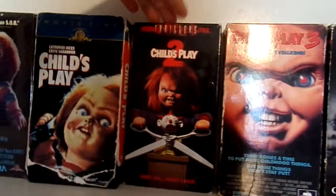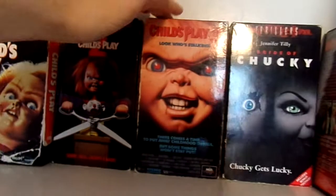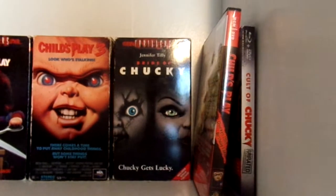Then I have the Universal Thrillers release of Child's Play 2, Child's Play 3, and the Universal Thrillers release of Bride of Chucky.